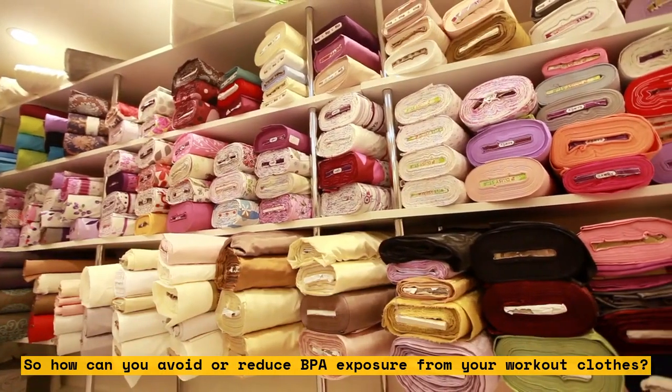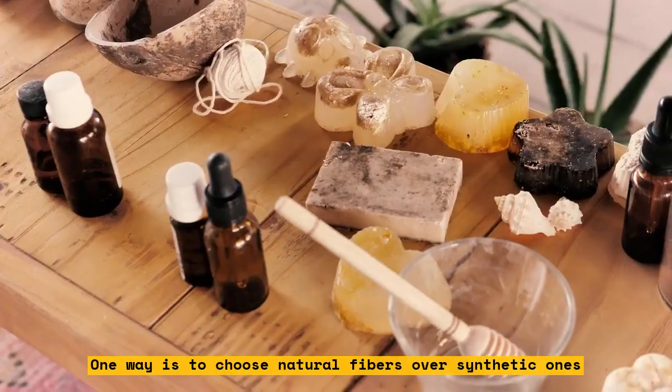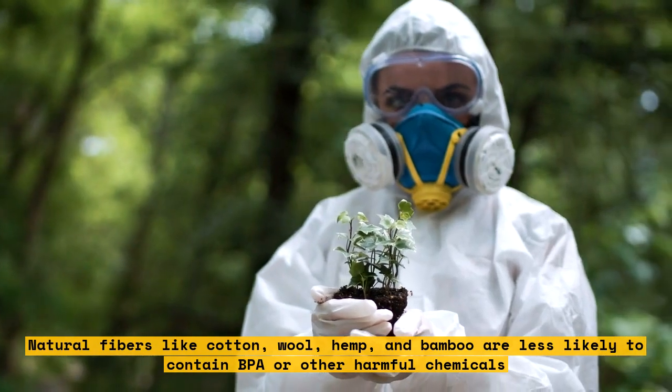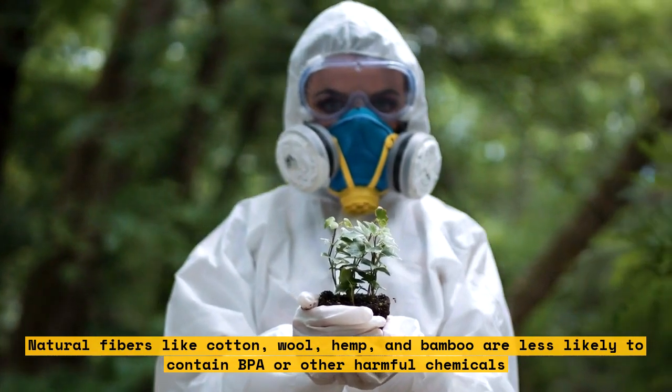So how can you avoid or reduce BPA exposure from your workout clothes? One way is to choose natural fibers over synthetic ones. Natural fibers like cotton, wool, hemp, and bamboo are less likely to contain BPA or other harmful chemicals.